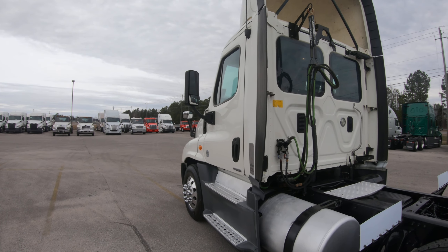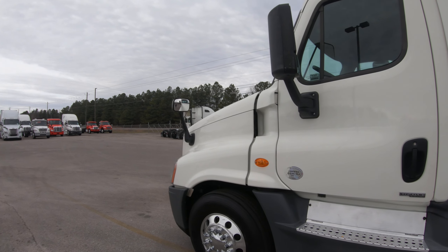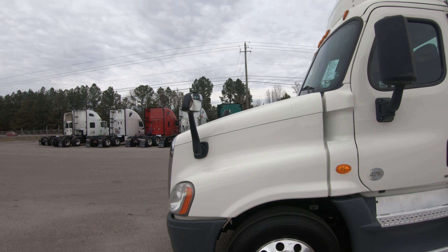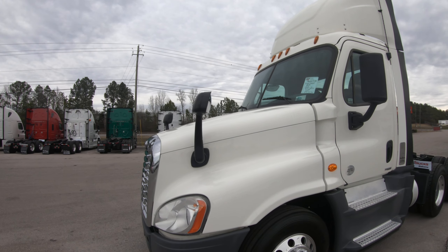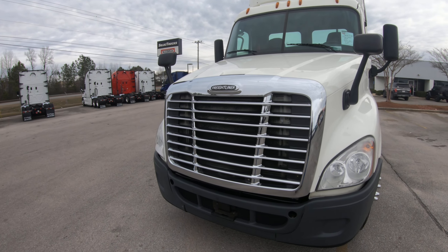We invite you to come down today and check out this truck here at Birmingham Freightliner. Ask for Matt, Rick, or Chris, and you can call us at 205-322-6695. Thank you for viewing — hope you have a great day.